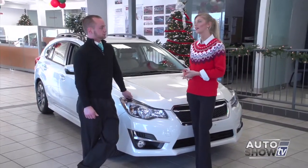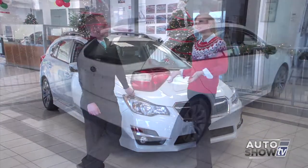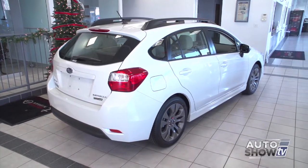Coming up next on Auto Show TV, Victoria visits Anchor Subaru for an auto intelligence look at the 2015 Impreza 5-door.